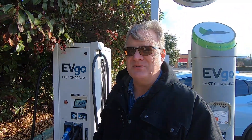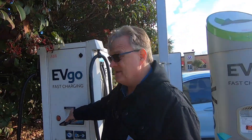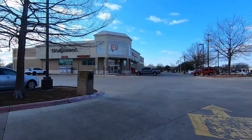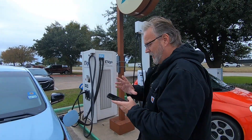EVgo has a tendency to name their fast chargers. This one's name is Hudson. It is at a Walgreens here in the parking lot in Rockwall, Texas. I tried to get an EVgo session recorded closer to my home at an EVgo charger named Everly, but I didn't get good sound, so this is going to replace it.